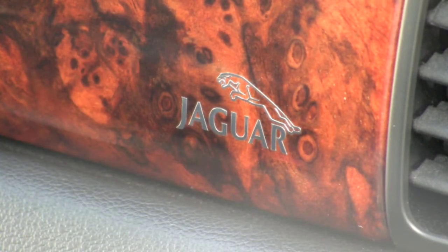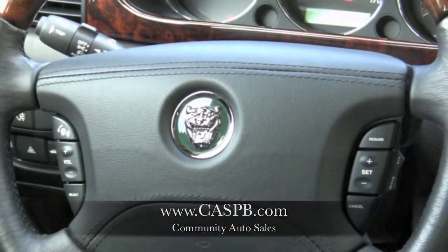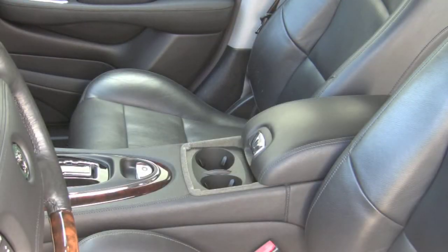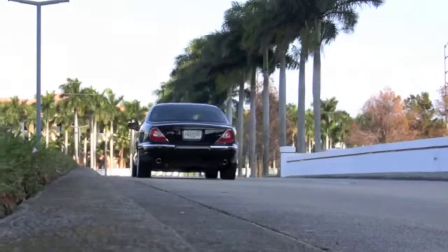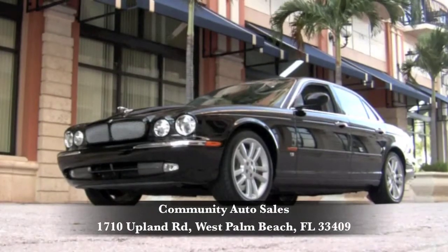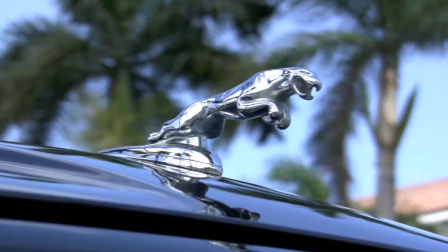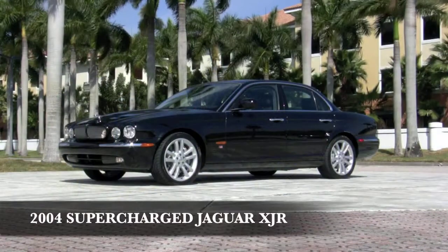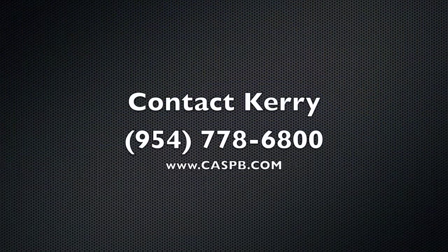All services on this car have just been performed at the Jaguar dealership, and it's ready for you to take it on the road. Visit the Community Auto Sales Palm Beach website at www.caspb.com to see dozens of photos and view the history report on this Ebony XJR. A beautiful car like this is as hard to find as the majestic creature it's named after, but it's waiting for you here at Community Auto Sales. They've been in the same location since 1987, located just a quarter mile north of the Palm Beach International Airport in beautiful South Florida. They take pride in locating unique and exclusive automobiles like this supercharged 2004 Jaguar XJR. To get the pricing, contact Carrie today at 954-778-6800.